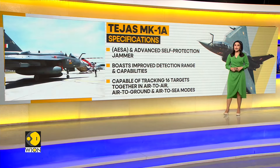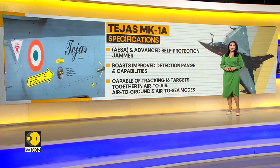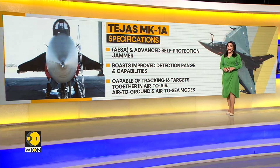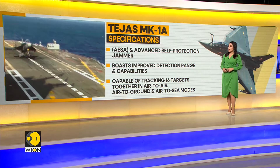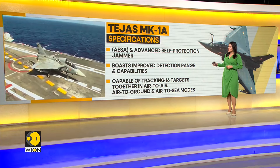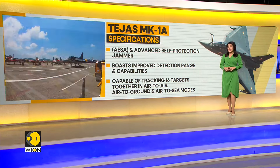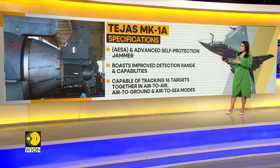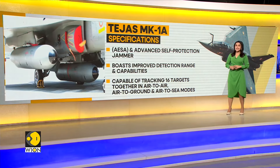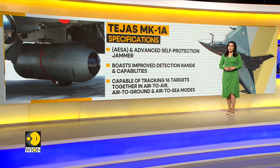Speaking of its distinguishing features, the Tejas Mark 1A is equipped with advanced electronically scanned array and advanced self-protection jamming. It boasts improved detection range and capabilities, and is capable of tracking 16 targets together in air-to-air, air-to-ground and air-to-sea modes.